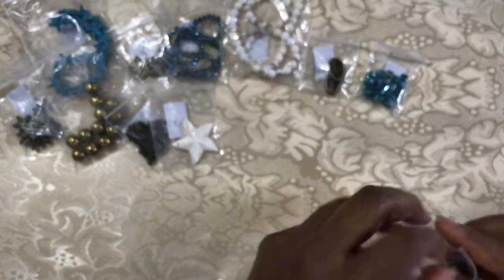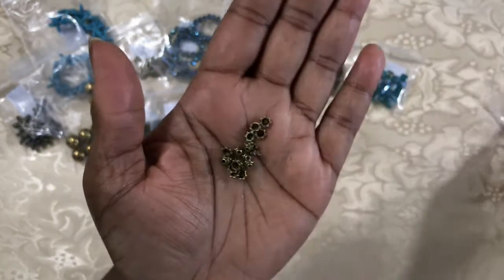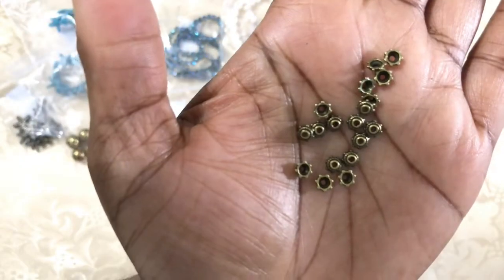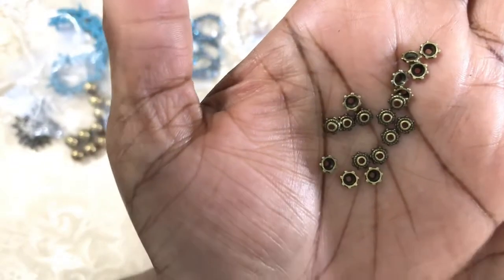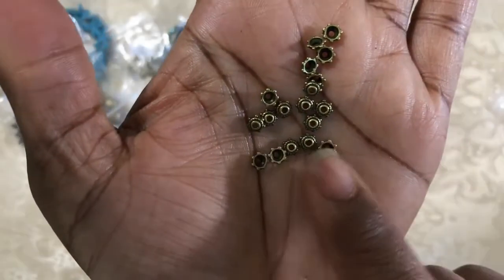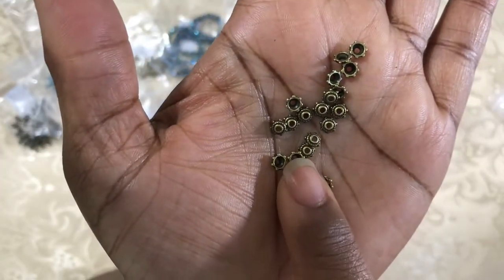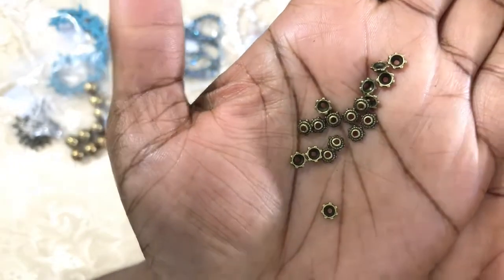Number eleven: 30 pieces of 5 millimeter dotted rope bead caps. There is a little rope pattern going around the side of them — hopefully you can see that. My light is leaving me.